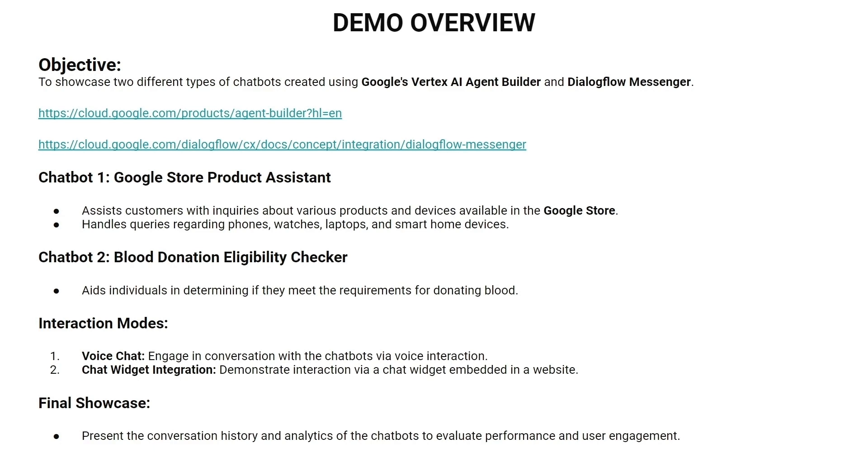First, we will call the agents and ask some questions. I am going to call the Google Store agent first and will ask questions about the products and devices of the Google Store. Let's call the agent and see its response.